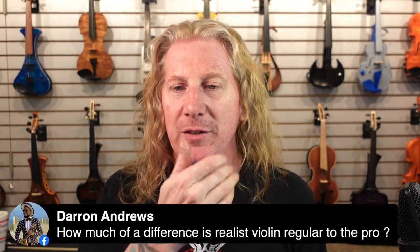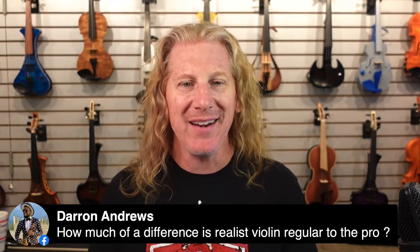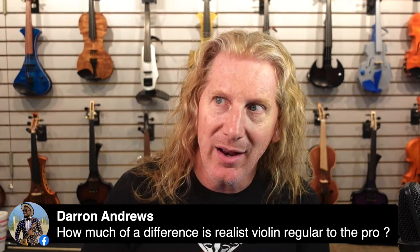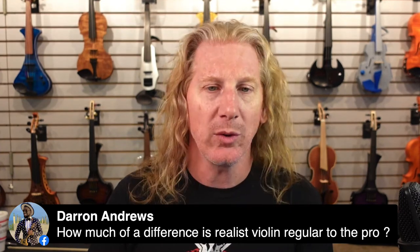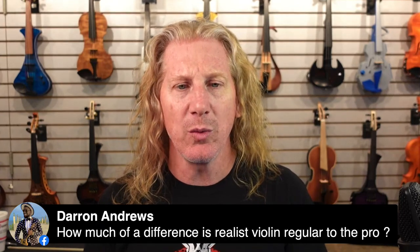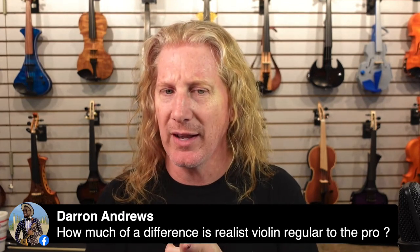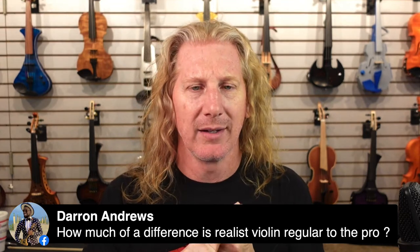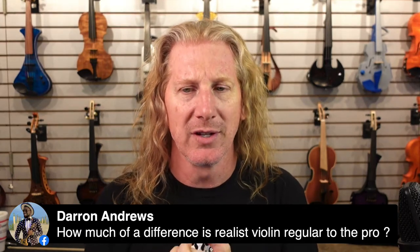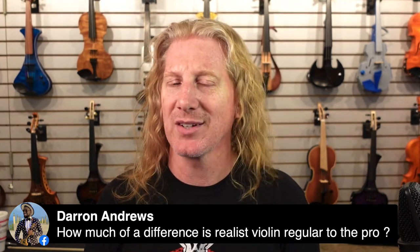How much of a difference is there between the Realist violin regular and the pro? That's a great question — a really big difference. If you go to our YouTube channel, we did a review on acoustic-electric violins covering both budget and high-end acoustic electrics, and we reviewed both Realist instruments. It's a pretty significant difference between the two. I think they're both priced appropriately — the lower-priced one competes well at that price point, and the higher-priced one also competes well at its price point.